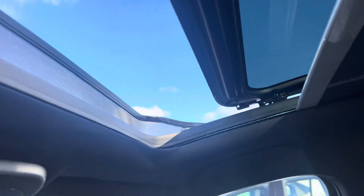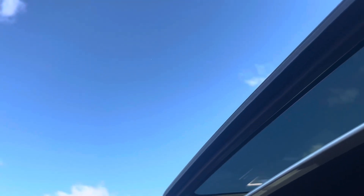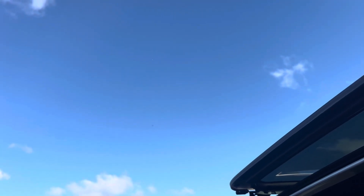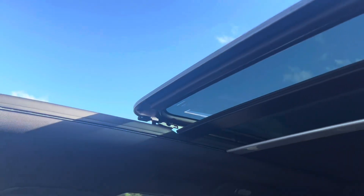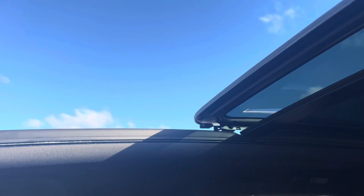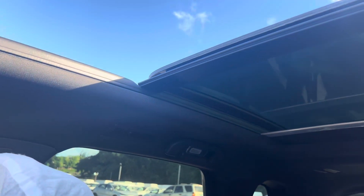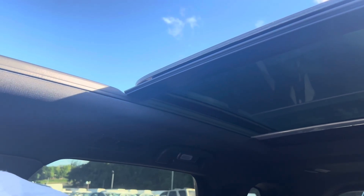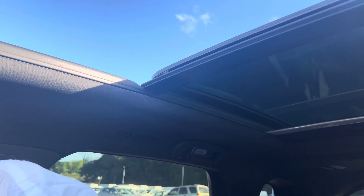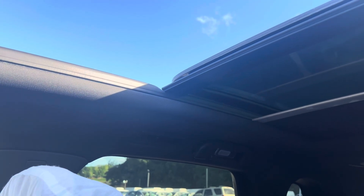The update is still ongoing. Let's look at the sound roof system of the BYD Tank. You can open this panel first, then this one follows. I can choose to close both of them at once or individually.